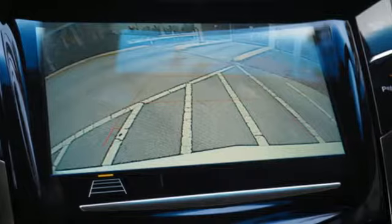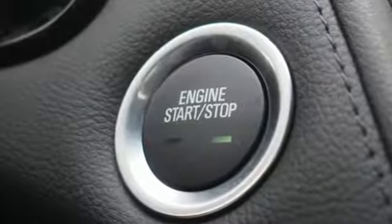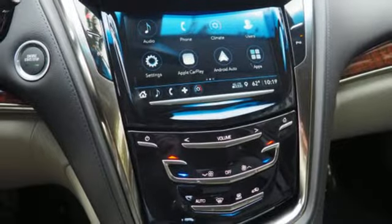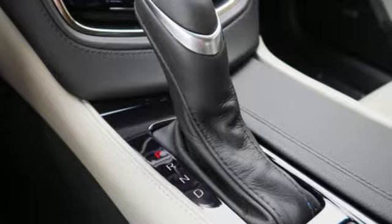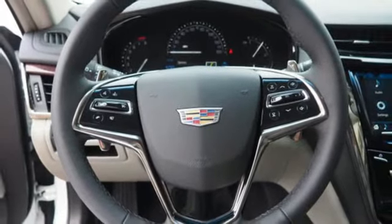Bluetooth streaming audio. Dual zone climate control. Doors and push button start proximity key. Active grille shutters. Intercooled turbo inline four cylinder engine. Sport suspension. Voice activation. Driver memory seats. Gas pressurized shocks. Auto dimming rear view mirror. And power heated mirrors.